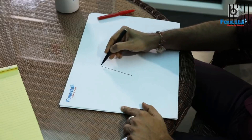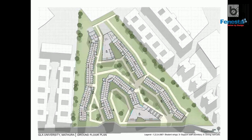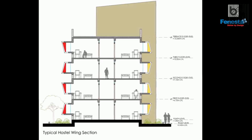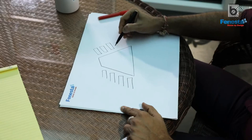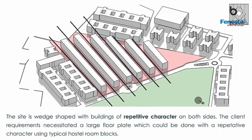We were actually given this small wedge-shaped plot in between existing hostels on this side, which are those very typical types — like army barracks or storage houses. They just repeat, repeat, repeat. On the other side also there were repeat buildings. So one side was a boys hostel, one side was a girls hostel, something basically similar.